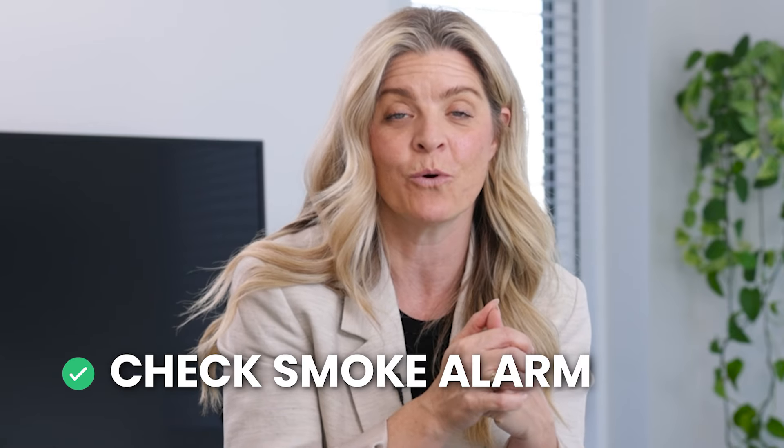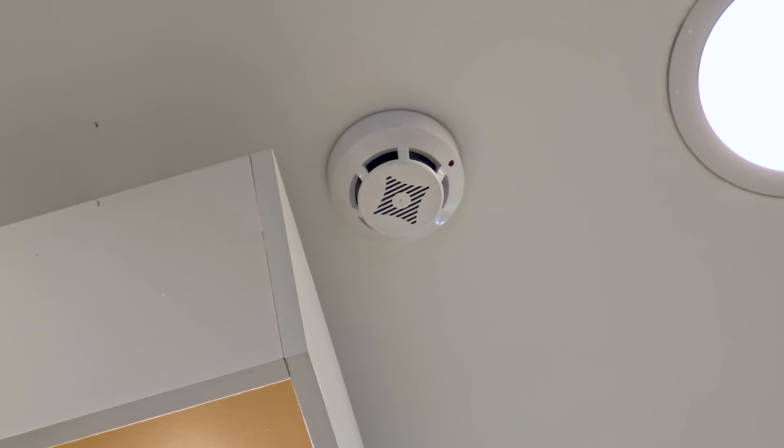We cannot tell you how many hosts have told us the same scenario: a guest removed the batteries and didn't tell them. The guests probably had a cooking incident, removed them, and at checkout just didn't think about it. Or maybe your smoke detectors were chirping and they were annoyed. So check these at least twice a year, but ideally each stay. Don't just check them — change the batteries twice a year so they don't chirp. Be preventative against the chirp.